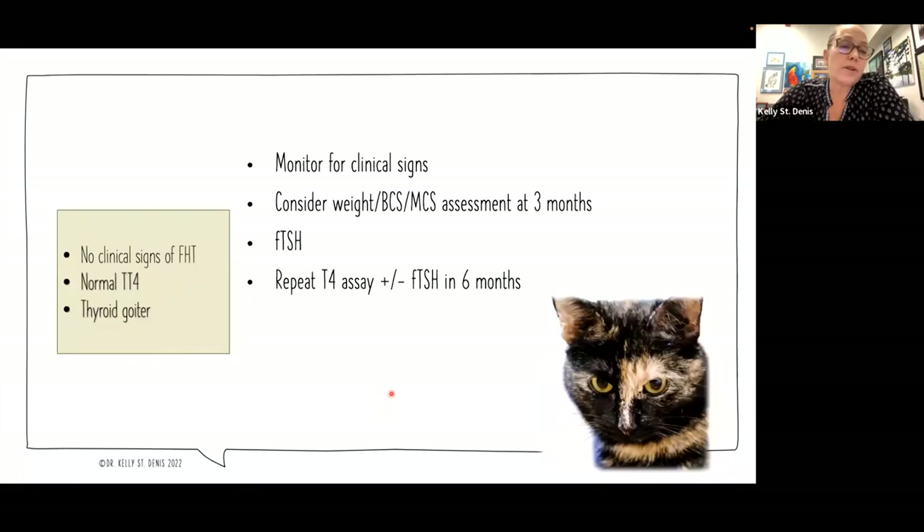If we see a cat with no clinical signs of feline hyperthyroidism but a normal T4, yet when checking the neck they have a thyroid goiter — that's often a sign that thyroid issues are arising, although there can be other reasons for thyroid enlargement. We're going to want to monitor that cat closely. Sometimes I'll ask the caregiver to bring the cat in for a weigh-in with body condition and muscle condition assessment with our technicians even at three months, and if things have changed, that cat either gets more blood work that day or we get them back at the six-month mark for additional testing including the feline TSH.